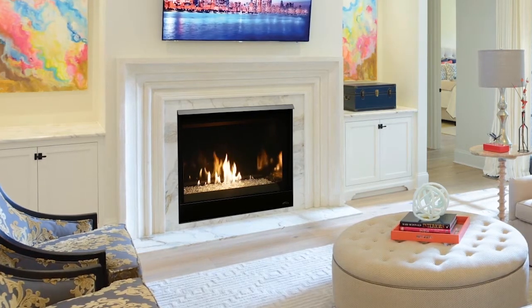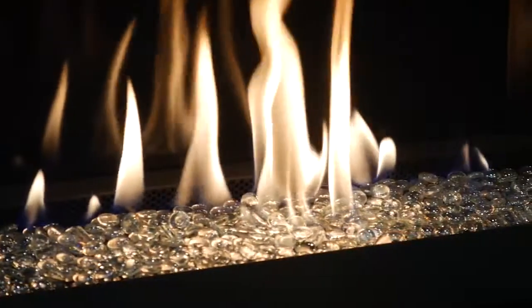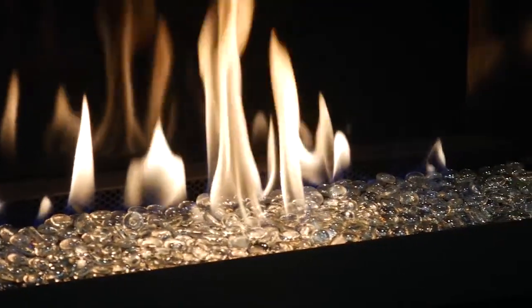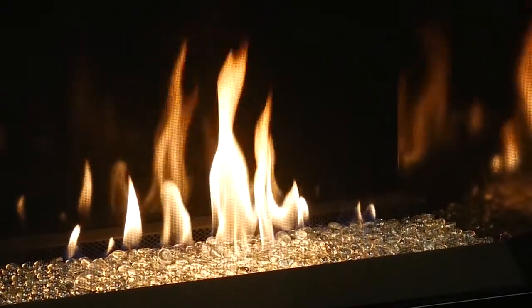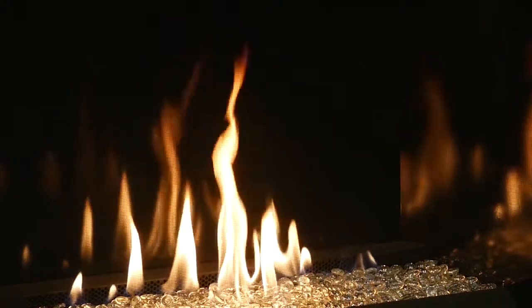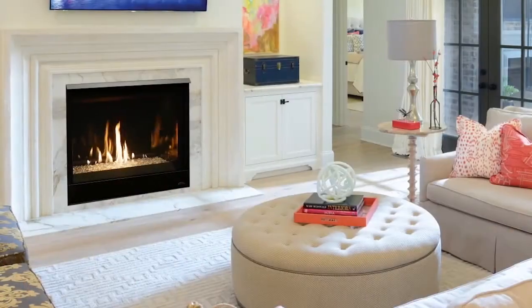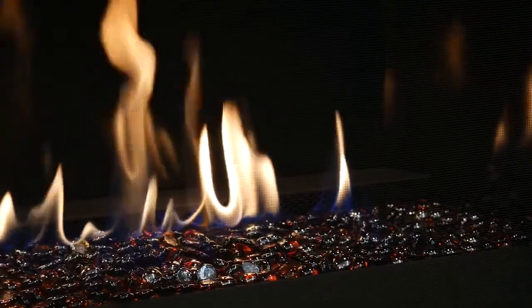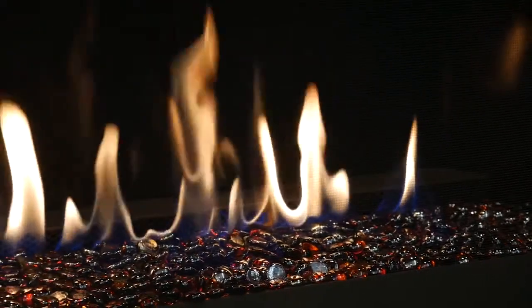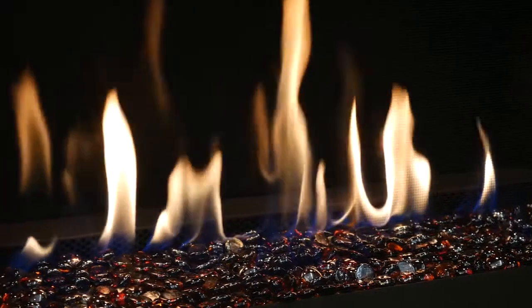The Scorpio Contemporary Design Series Direct Vent Gas Fireplaces are a true representation of transitional style. Adorned with elegant standard features like ceramic glass and black reflective porcelain liners, the Scorpio CD series also features outstanding heating capabilities. The Scorpio CD combines a beautiful contemporary fire presentation with a powerful, efficient heater that will add comfort to your home during the coldest weather.